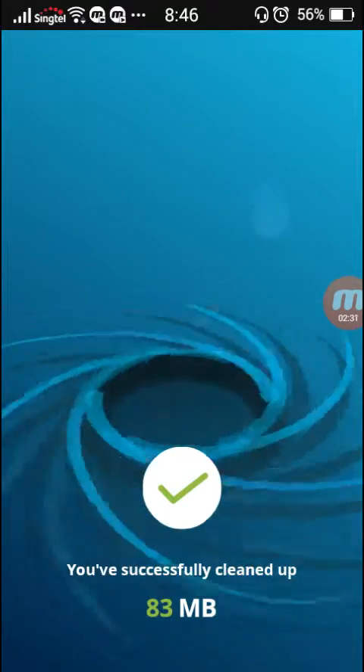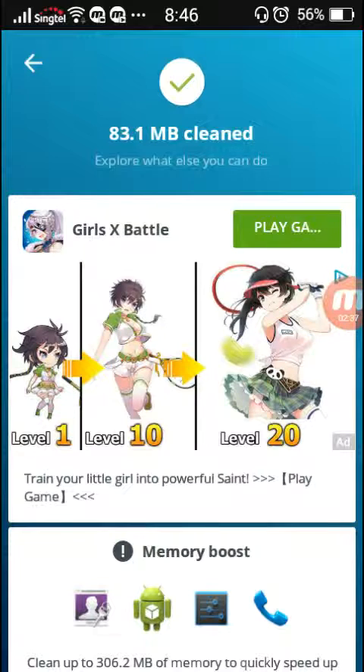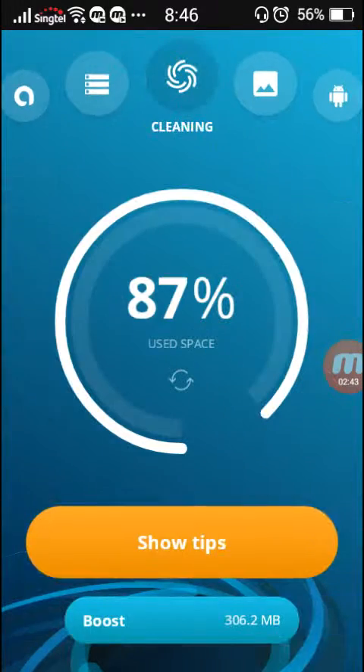You know what I like about this app compared to Clean Master is that the animation of it being cleaned is way faster. It's just one really quick whirlpool type thing.